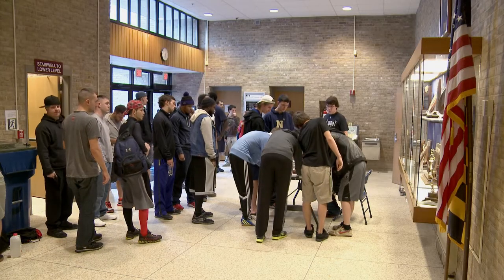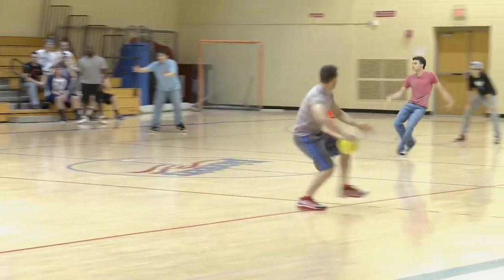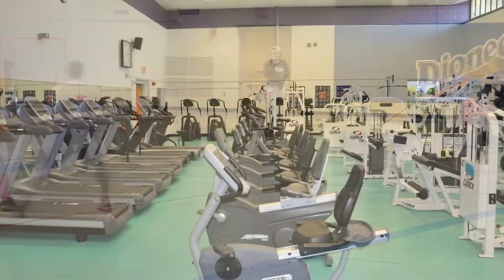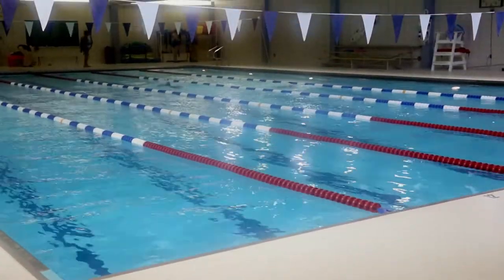In the Jenkins Gymnasium, you will have most of your health and physical education classes. Sports events and student activities are also held here. Whenever you get the chance, be sure to use the fitness center and the pool too. Just make sure you check their hours before going in.